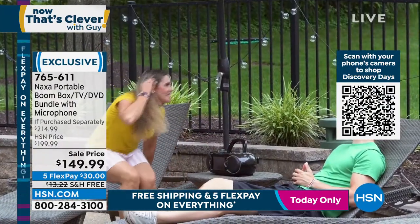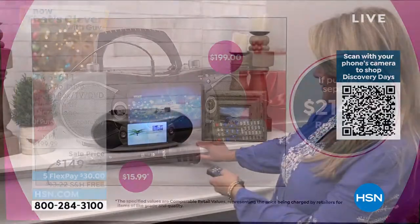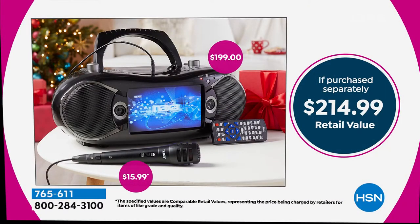765-611. Lori Leland is standing by — she's going to take you on a little tour. Oh, remote control too. Hi guys! This is so awesome. This Naxa does everything.